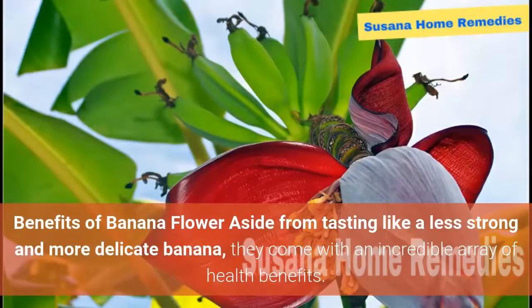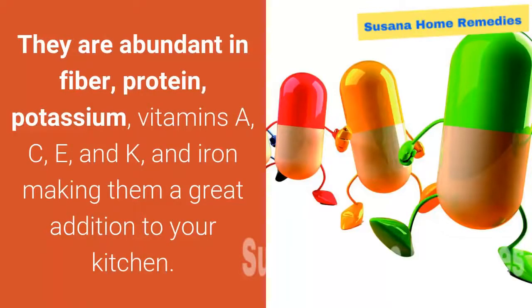Benefits of banana flower: aside from tasting like a less strong and more delicate banana, they come with an incredible array of health benefits. They are abundant in fiber, protein, potassium, vitamins A, C, E, and K, and iron, making them a great addition to your kitchen.